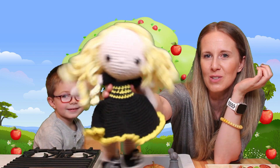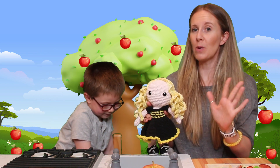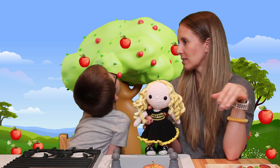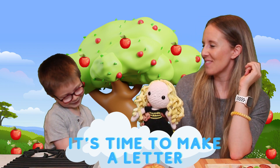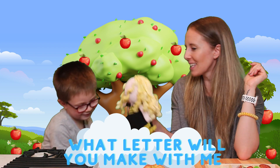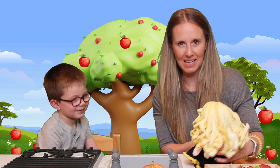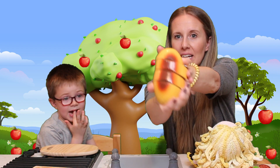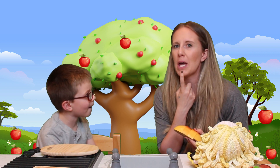I love B. Isn't she so cute in her black and yellow dress? What color is her hair, Jameson? Yellow! B wants to sing the letter song — can you sing with her? We have to think of something that starts with the letter B. It's time to make a letter, letter, letter. It's time to make a letter. One, two, three. What letter will you make with me? Jameson found bread! Does bread start with the letter B? Yes! Buh, buh, buh. Bread!